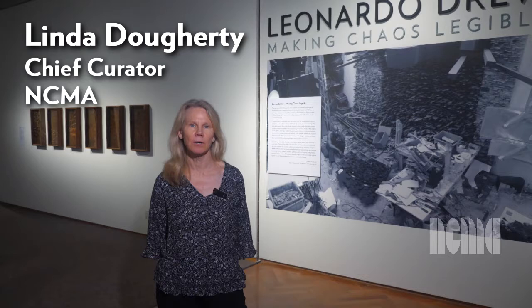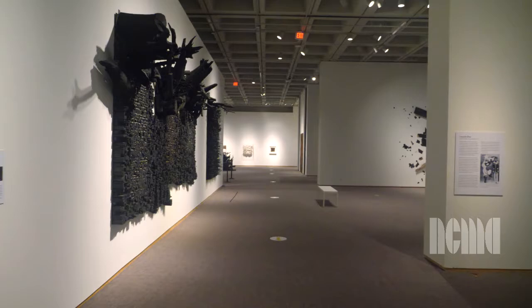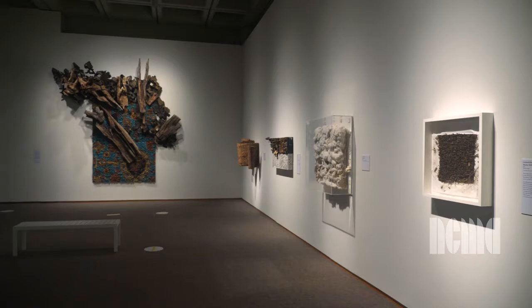This exhibition, Leonardo Drew: Making Chaos Legible, features the work of contemporary artist Leonardo Drew, who lives and works in Brooklyn, New York. Our exhibition includes 18 works that span over 30 years of the artist's career. The earliest work is from 1988 and the most recent pieces are from 2019.